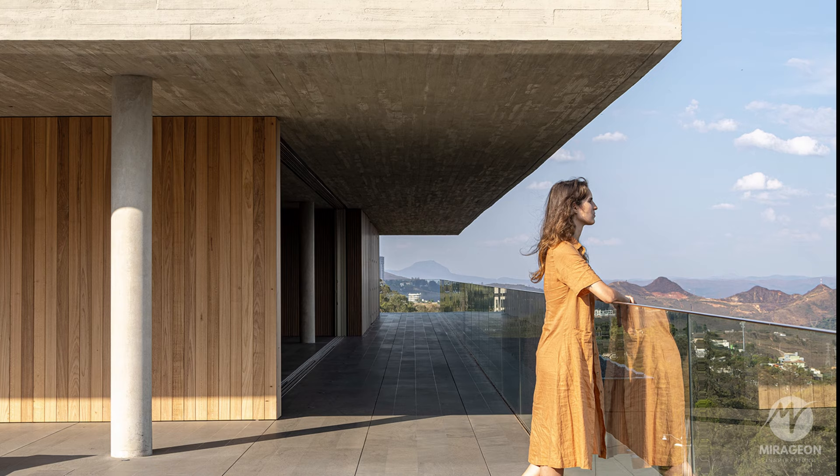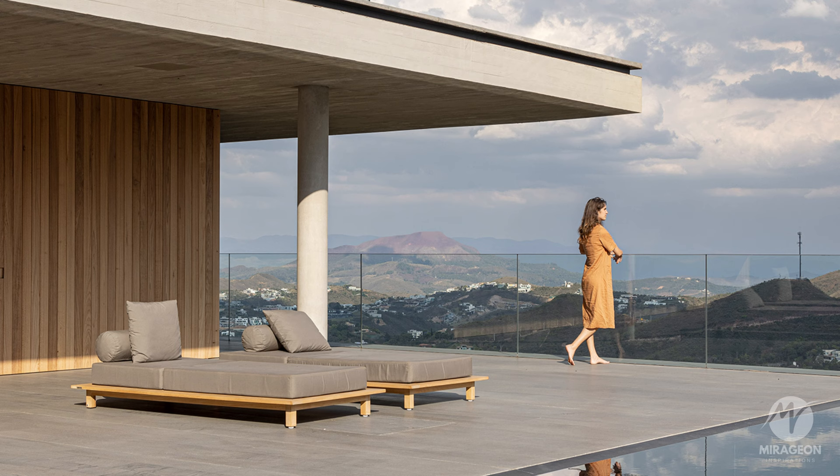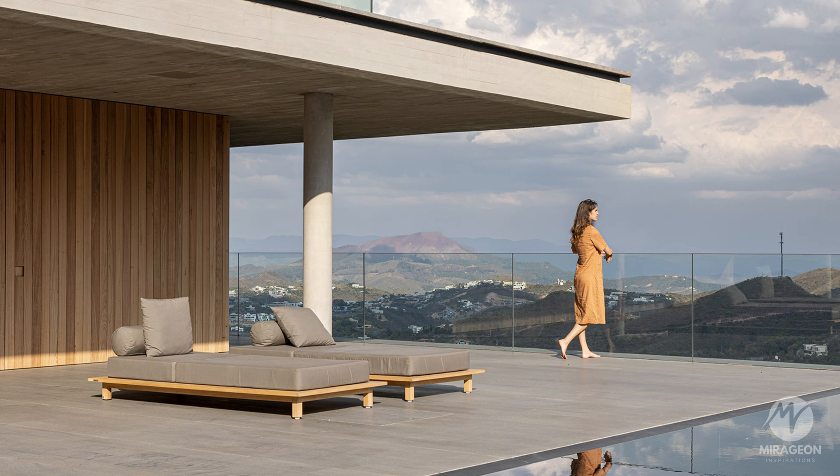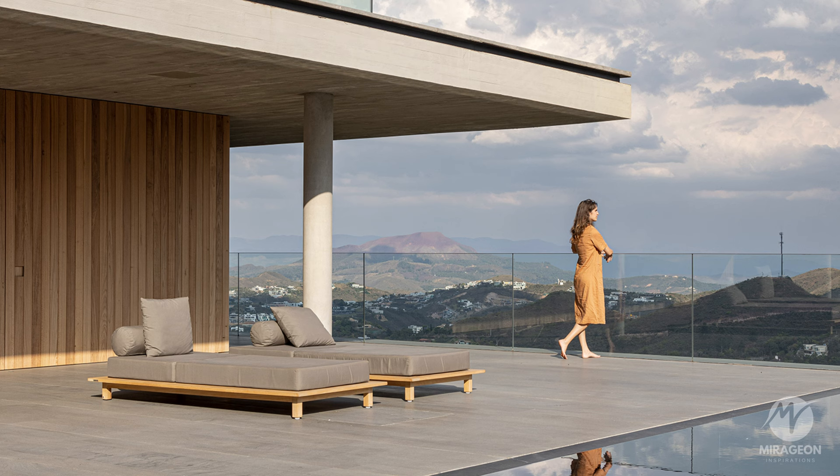The decoration consists of mid-century Brazilian pieces, used sparingly to allow the traces of each designer to be appreciated. The Casa de Minas is a tranquil house that floats on the slope and stands out for its concise composition of materials and different relationships with the view.